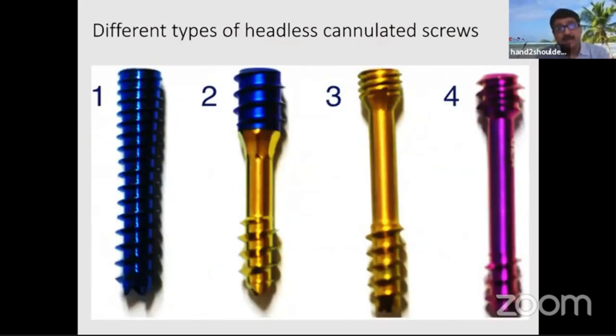There are more than a dozen different types of screws available. The key requirement is that they are headless. They have some kind of compression mechanism — either by variable thread, or as in the twin-fix system, both components move independently of each other so you can achieve compression by moving different parts of the screw at different times.